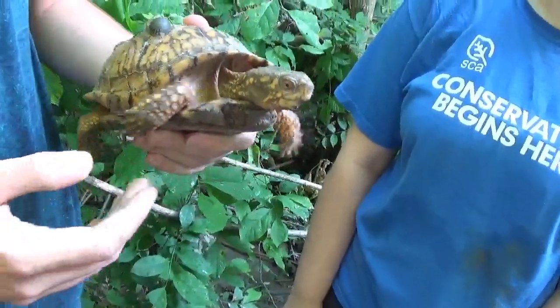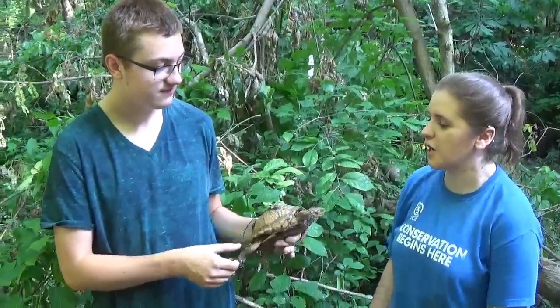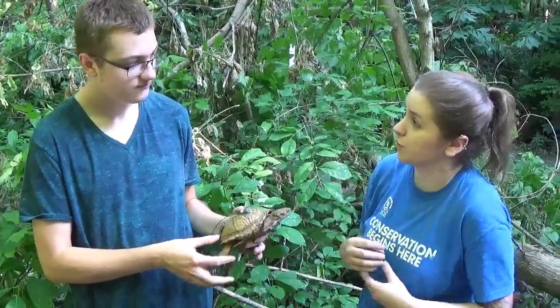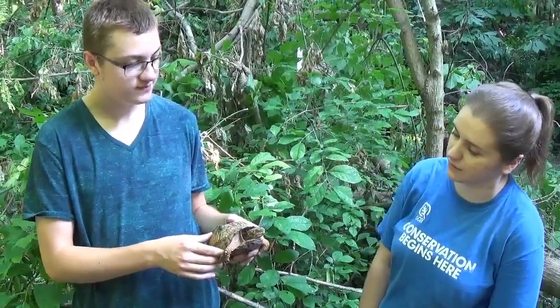So how do you tell this is a box turtle versus other turtles? It's kind of hard with the color because the coloring can vary. But they get their name because they can completely hinge up and close. When they're hiding, there are no gaps or anything — they just completely close into like a box shape. That's how they get their name.